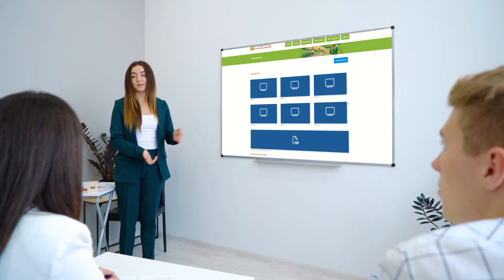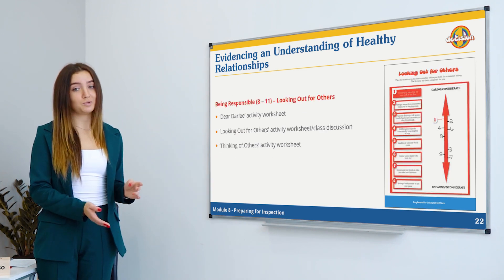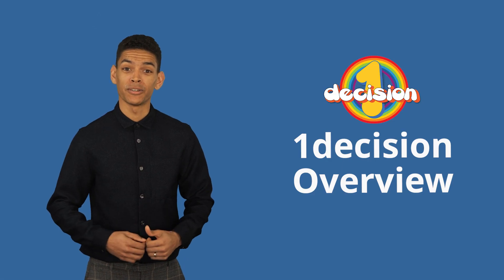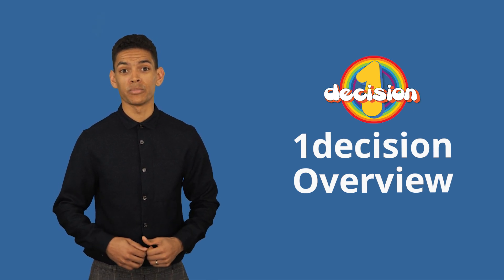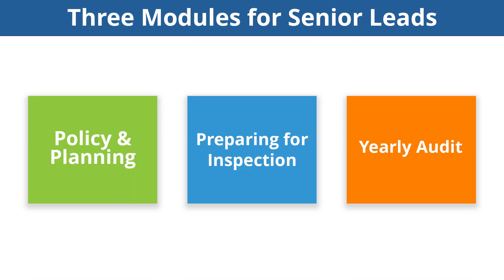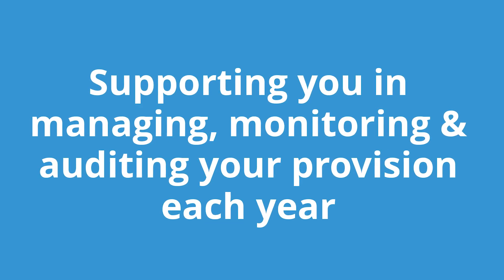Our whole school training portal enables your team to manage, deliver, and assess PSHE, RSHE, and other supporting topics effectively, and trains teachers and senior leads on how to evidence personal development progression for every pupil. This content will support you in analysing gaps in knowledge, helping you to achieve the best outcomes for your children and inspections. Within the whole school training portal you will find six modules for teaching staff and an additional three modules for senior leads to support you in managing, monitoring, and auditing your provision each year.